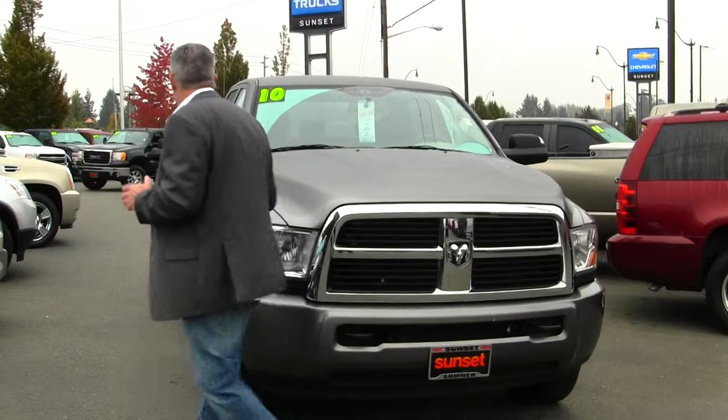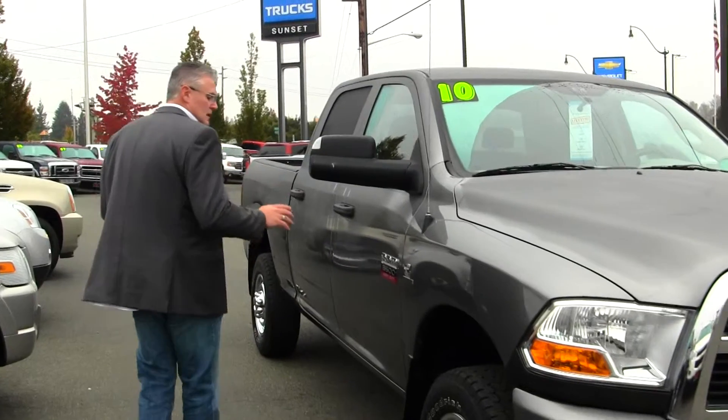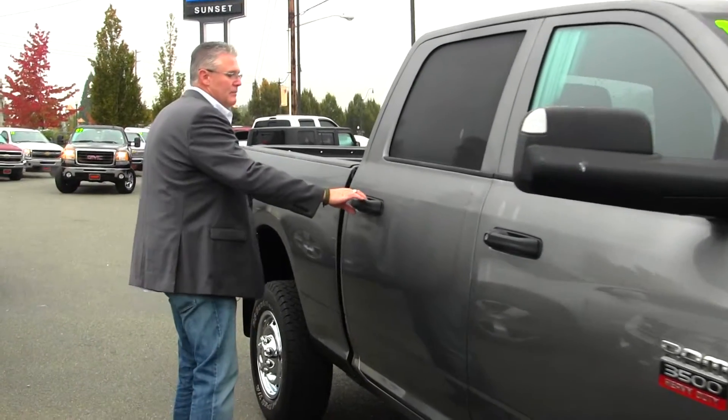This is a crew cab, six and a half foot bed truck, four wheel drive, 3500 — so it's a one ton. Tires are good, paint and body are flawless, and these Dodge trucks have a huge cab on them.